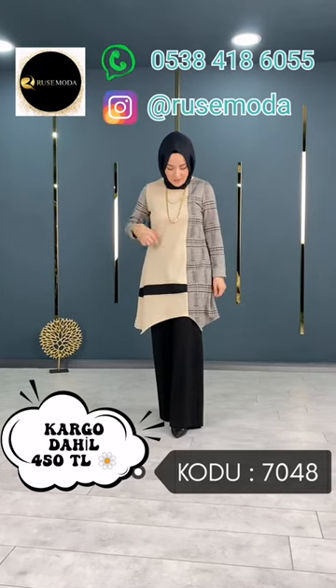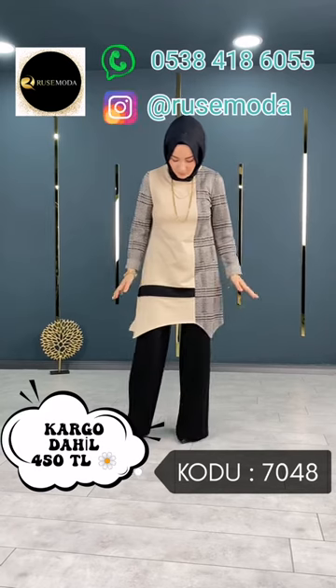Şu kısa yerden sanırım ölçmüştüm. Pantolonumuzun biri lastikli alta doğru, hafif bol paça bir pantolon.